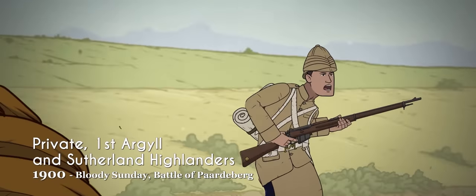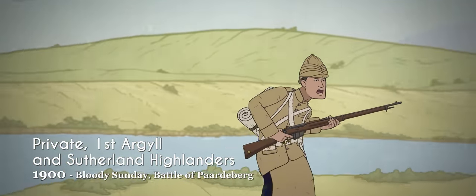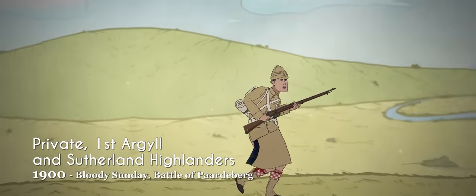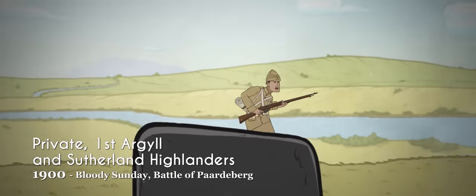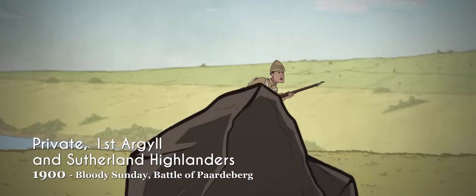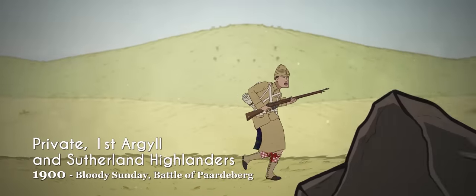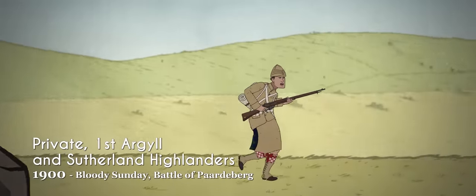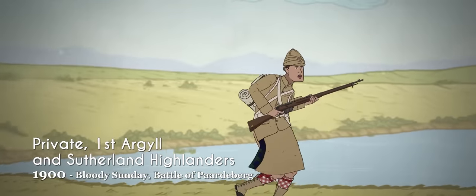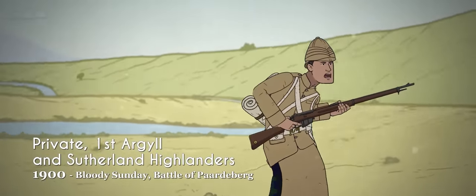The traditional red uniforms had, by this era, become a true liability in combat. To counter this, khaki now became the authorized dress for all foreign service in the late 1890s. The Boer Wars, notably during the disastrous events of Black Week and Bloody Sunday, taught many lessons to the British Army in fieldcraft, musketry, and logistics. These lessons would stand the British Army in good stead as it entered the Great War. This era also saw the introduction of the Lee family of rifles, which would be in British military service throughout the 20th century.